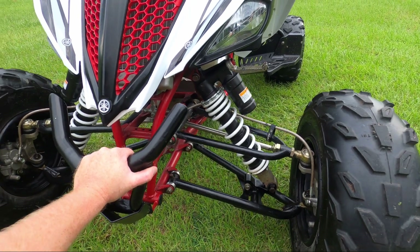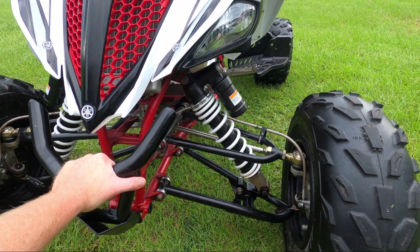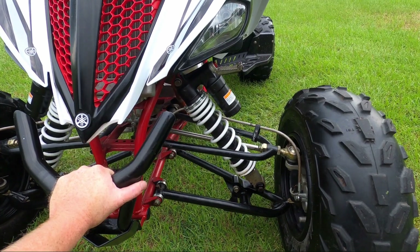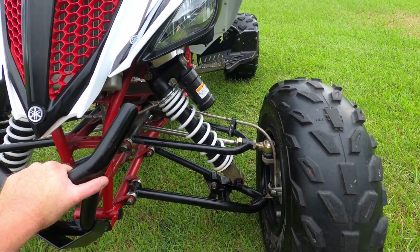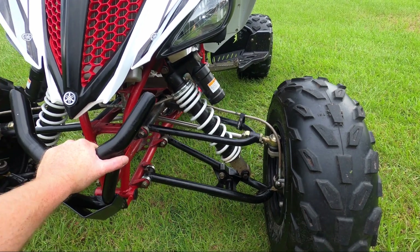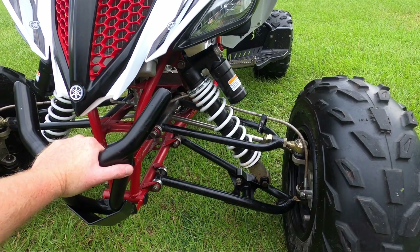These A-Arms are two inches wider on each side, giving me four inches wider over factory. Then the second mod was these lowering links. Not only does it drop the quad down two inches in the front, but it also pops the tires out an inch on each side more. So now going from four plus two, this quad is six inches wider than a stock quad.